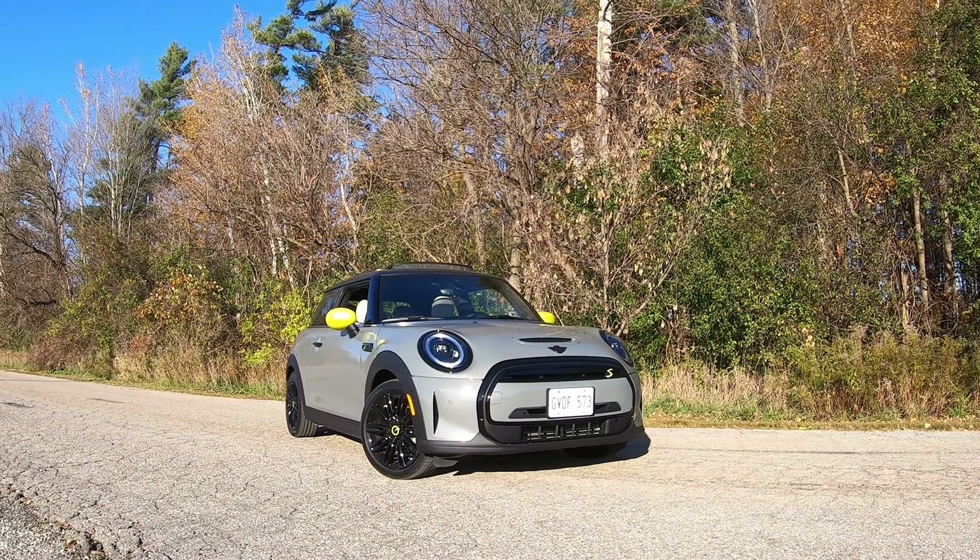The overall driving experience is dominated by the fact that it's a quiet driving experience. These tires are relatively quiet. The only thing you really hear, at least at highway speeds, is a little bit of wind noise, but it's very quiet in here.